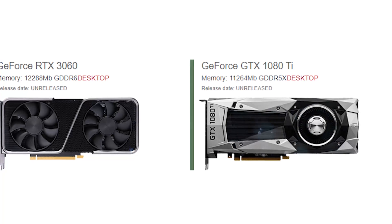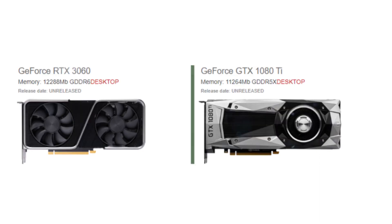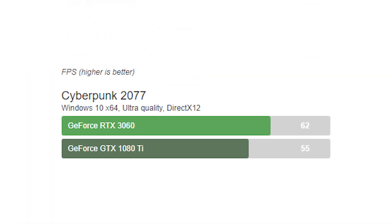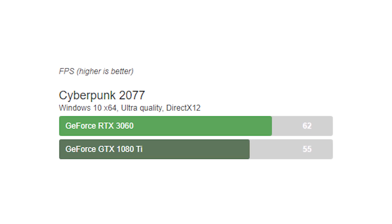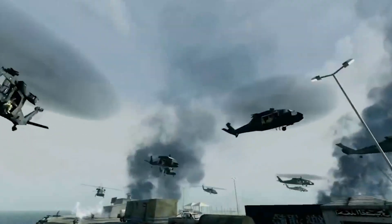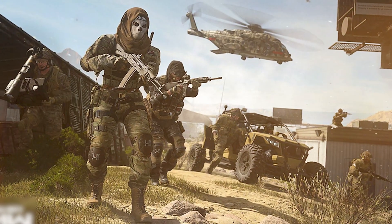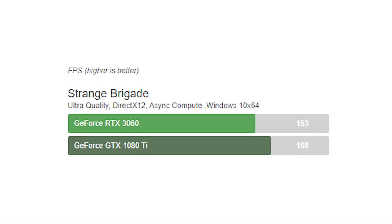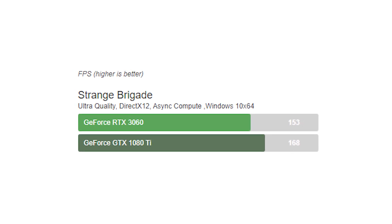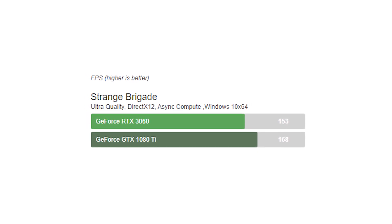Let's now look at the performance of these two graphics cards in some of the most popular games at 1080p. In Cyberpunk 2077, the RTX 3060 averages 62fps while the 1080 Ti averages 55fps. In Call of Duty Warzone, the 3060 gets 175fps versus the 1080 Ti's 150fps. In Strange Brigade, however, the GTX 1080 Ti comes out victorious with 168fps, over the 3060's 153fps.